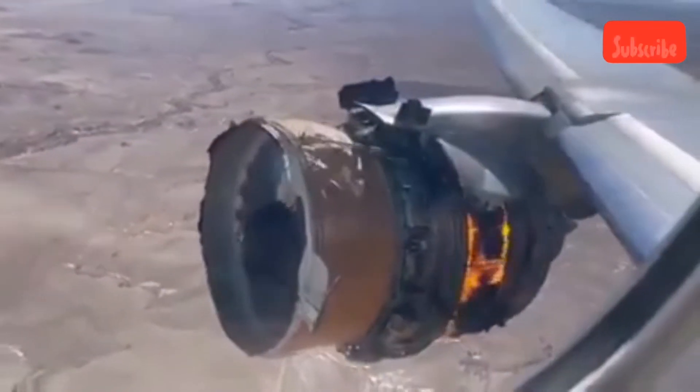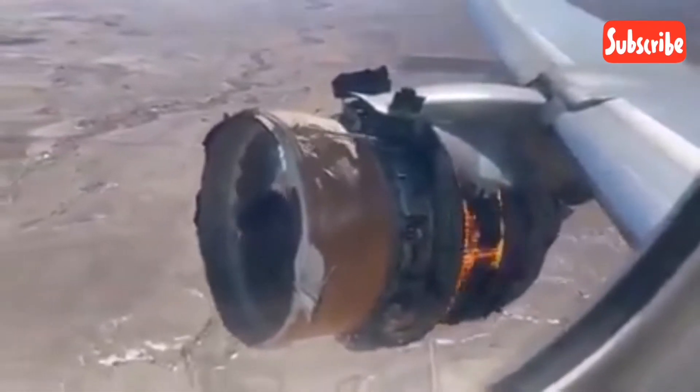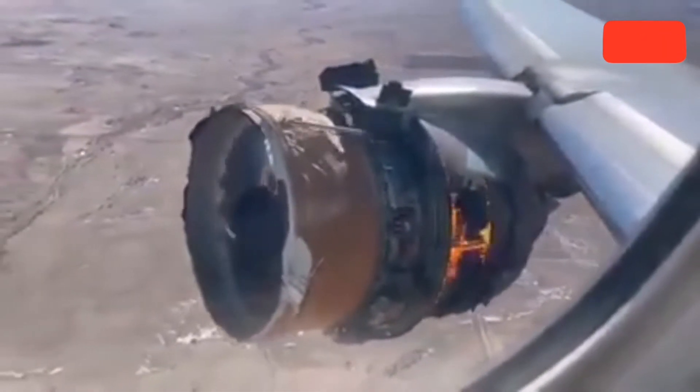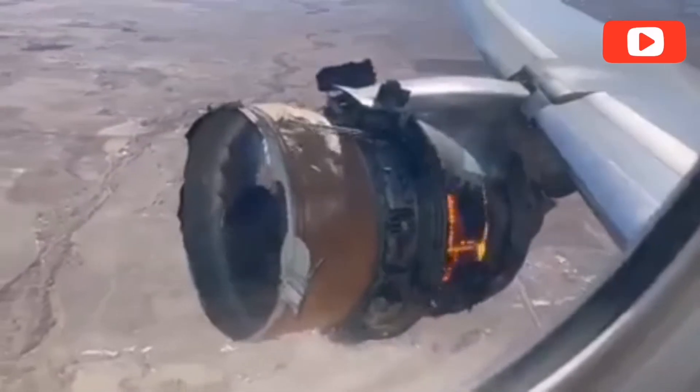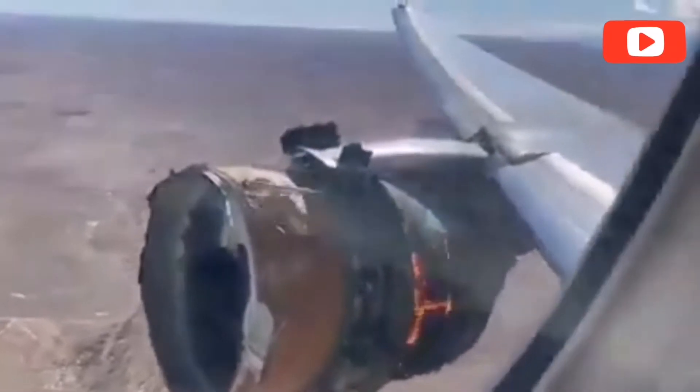United, Denver departure, United 328 heavy, mayday aircraft just experienced an engine failure, need a turn immediately. United 328 heavy, left or right turn? Left turn. United 328 heavy, turn left heading 080. Left heading 080, United 328 heavy.